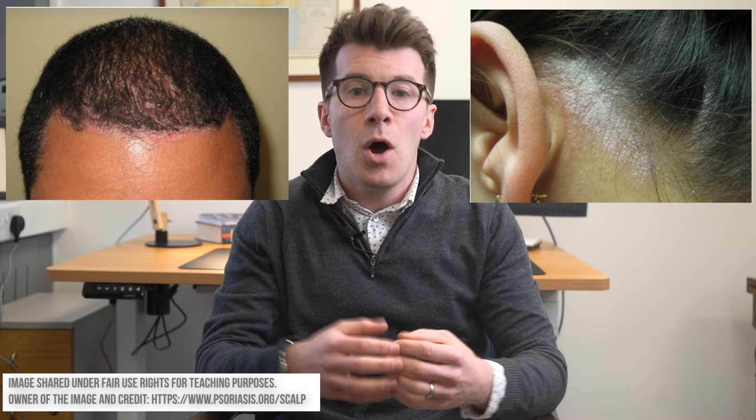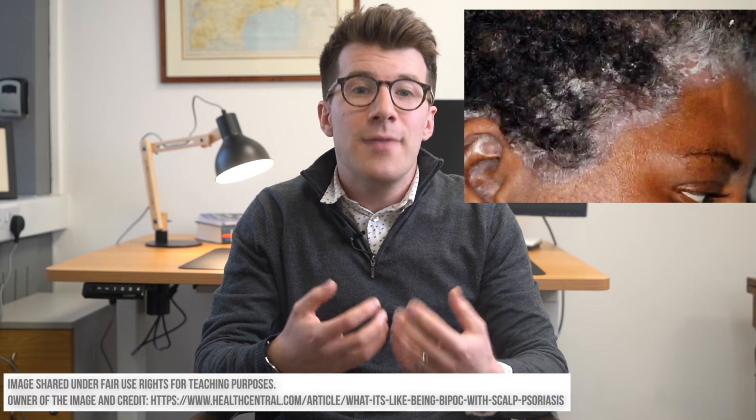As a recap, the patches of psoriasis can look pink or red, and the scales white or silvery. On brown and black skin, the patches can also look purple or dark brown, and the scales may look grey.